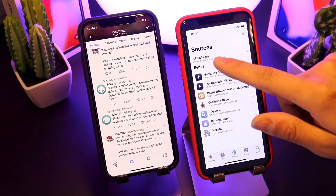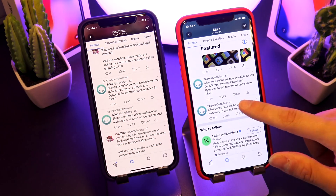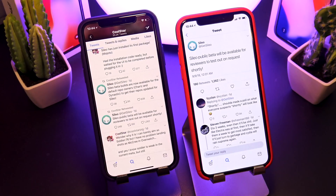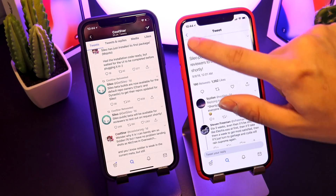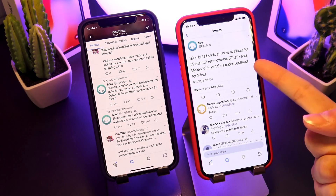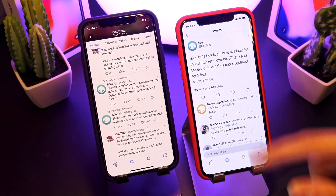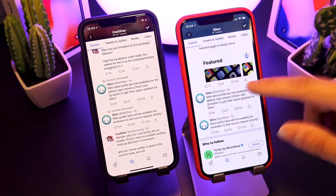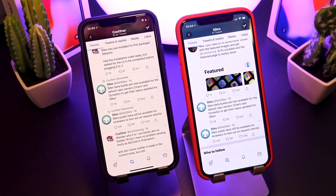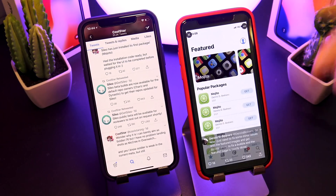Those are some of the latest updates from Coolstar and the Caleo team. Just one day ago, it sounds like public betas will soon be available for reviewers to test out upon request, as well as official developers. Beta builds are now being sent out to Chariz and Dynastic to get the repos updated for Caleo. It's great to see that reviewers, beta testers, and official repo owners are going to be able to get a sneak peek of what this looks like.